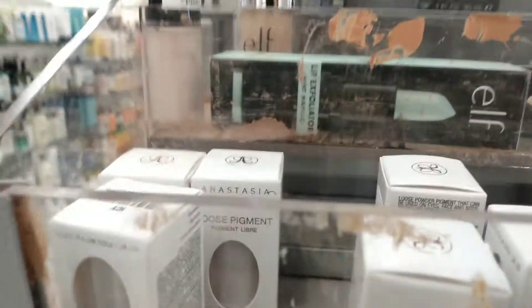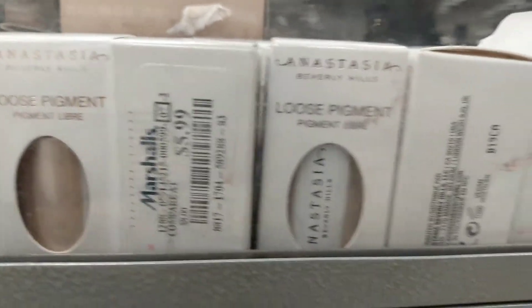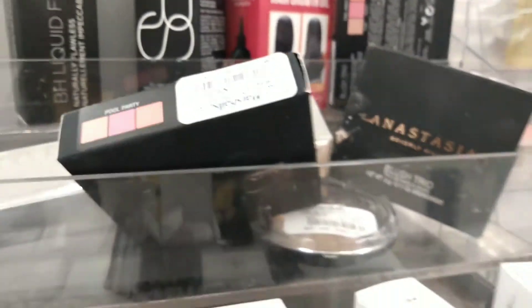Nothing really new over here — Anastasia loose pigment. We have Icy Crystal and Daiquiri and those are running $5.99. Those are just pigments you can put on top — basically you can put them anywhere. So don't forget to like and comment.